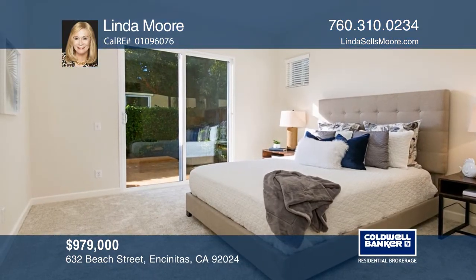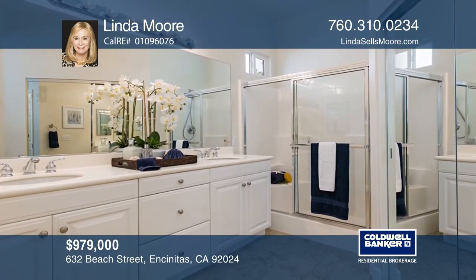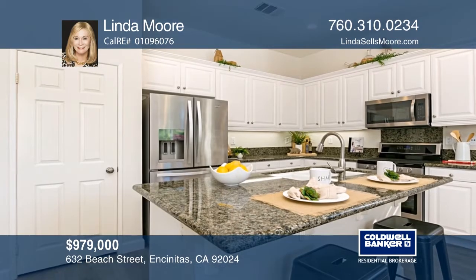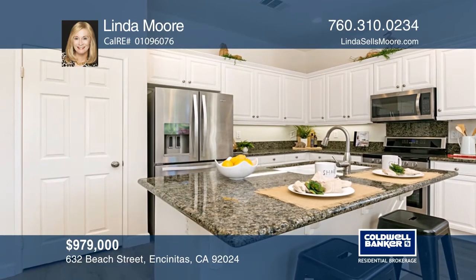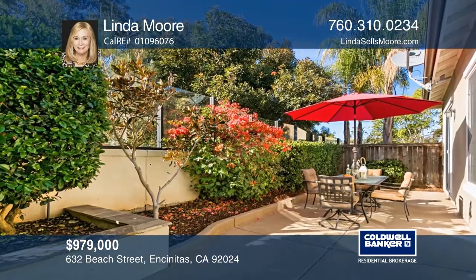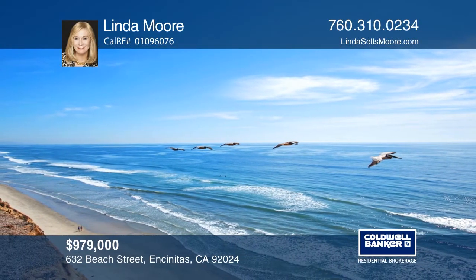This immaculate 3-bedroom, 2-bath detached single-story home includes modern luxury vinyl plank flooring, fresh interior paint, and a crisp white kitchen with newer stainless steel appliances. Enjoy the spacious back patio with a fire pit great for entertaining. Beach Street is a tucked-away neighborhood bordered by the Encinitas Trails. Take advantage of this unique opportunity to own a turnkey home close to the beach, town, shops, and restaurants. Don't miss your chance — plan a tour with Linda Moore today.